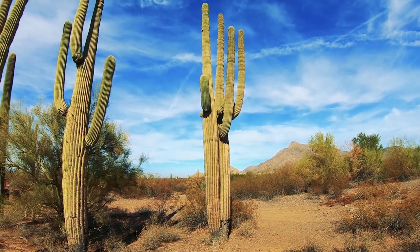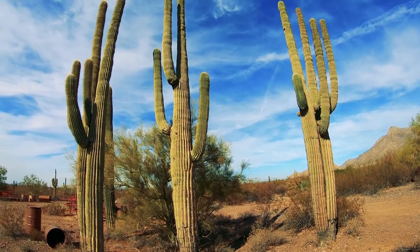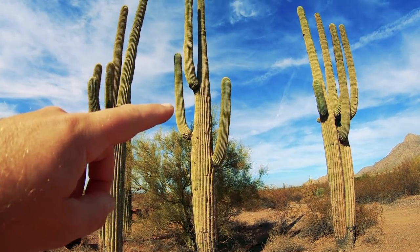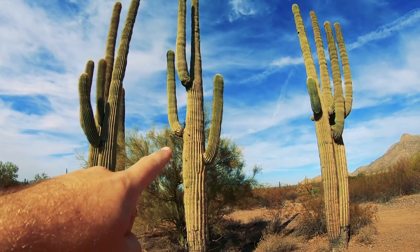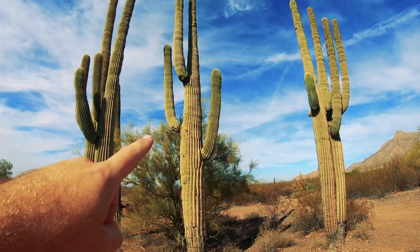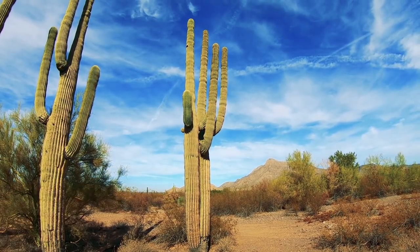These saguaro cactuses can actually live to be 150 years old. Here in this part of Arizona, defacing or damaging a saguaro cactus is a federal offense — they really try to protect this species of plant life. Not all of the cactuses grow the arm appendages out, but it's believed that every single arm they grow accounts for another 10 years of life. So this one we're looking at here could be 40 years old total, and this one over here is going on 60 years old.